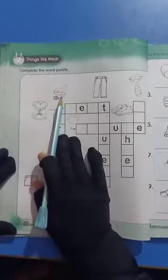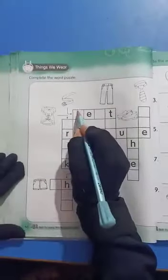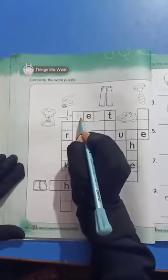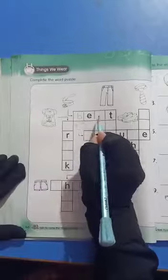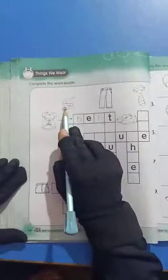What is this? Belt. Belt is starting with the sound B. B-E-L-T. Belt.